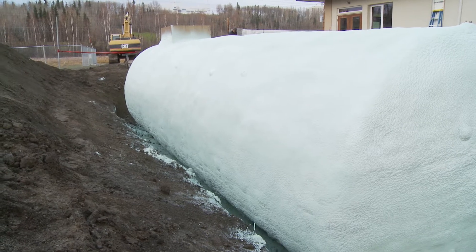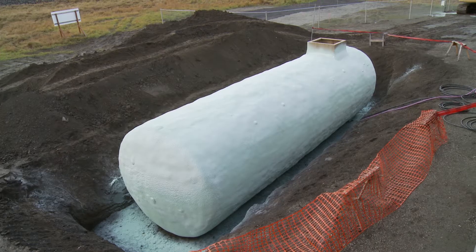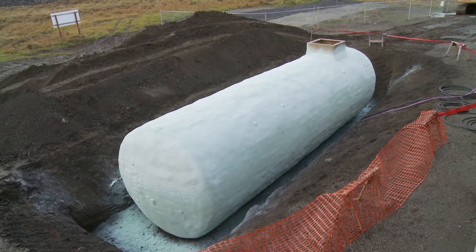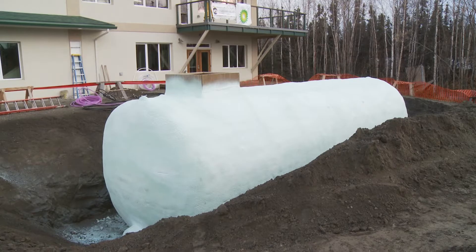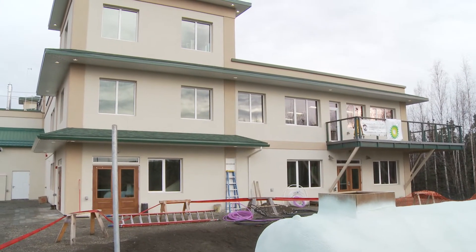This fall we buried a 25,000-gallon insulated steel tank adjacent to our building. This is a seasonal thermal storage system that enables us to take one step closer in our approach to make this new building addition run completely off of renewable energies.